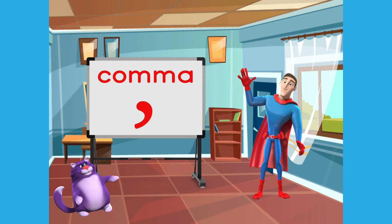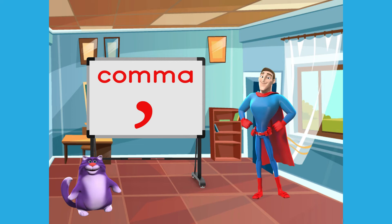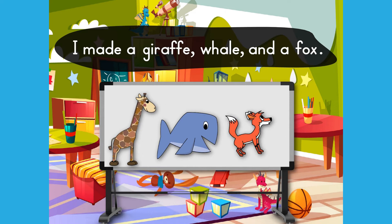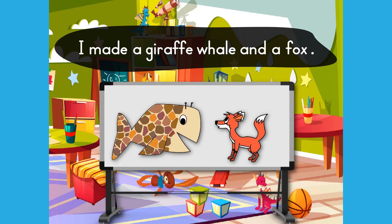Introducing Super Comma! The comma can be a super important punctuation mark — it can save a sentence from certain disaster. What kind of disasters may be caused by not using commas? Suppose a sentence meant to say, 'I made a giraffe, whale, and a fox,' but the sentence lost its commas and said, 'I made a giraffe whale and a fox.' So let's learn how to use commas and save the world from an invasion of giraffe whales.